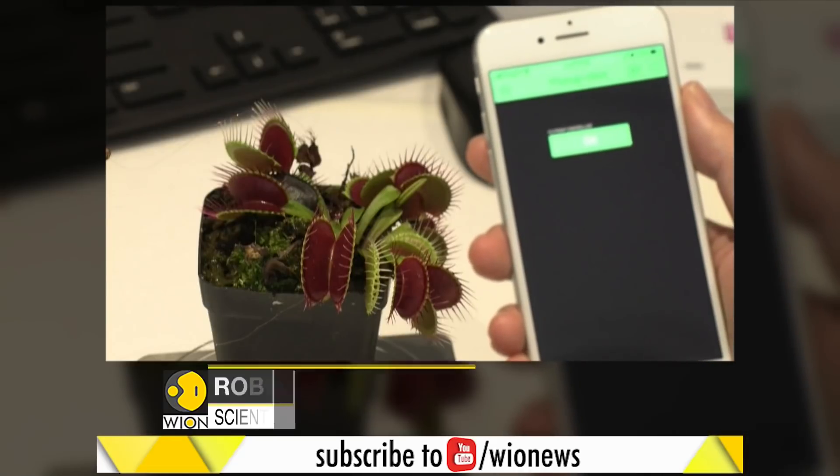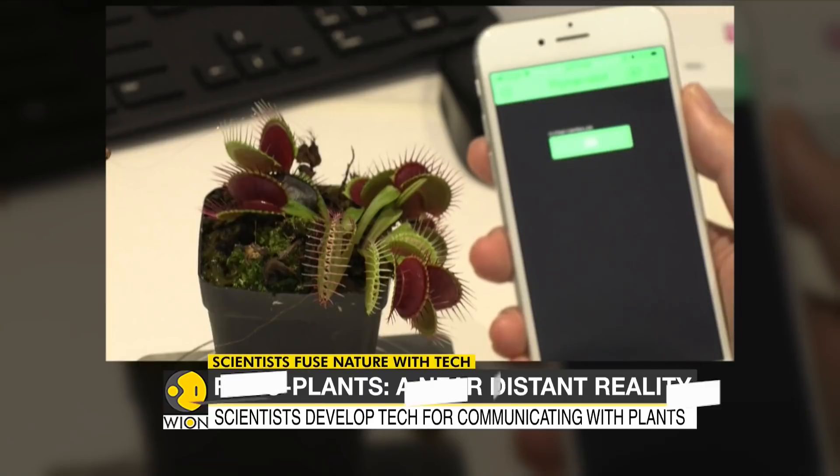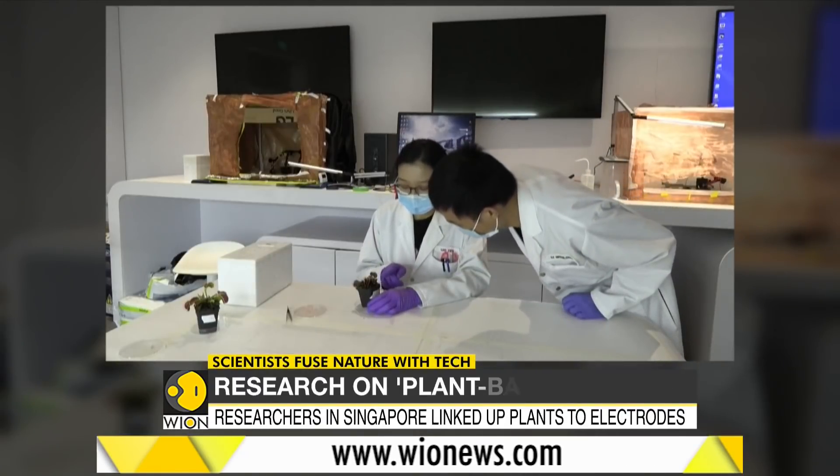At the click of a smartphone app, this Venus flytrap snaps its jaws shut. Robo-plants are a near-distant reality.